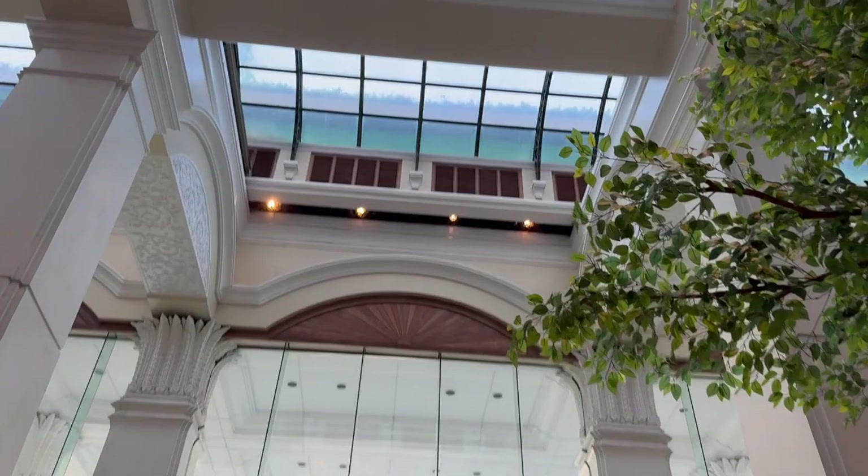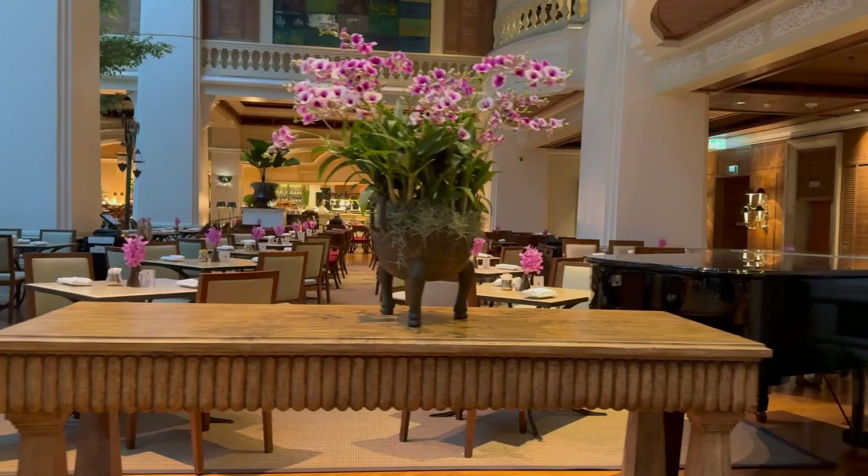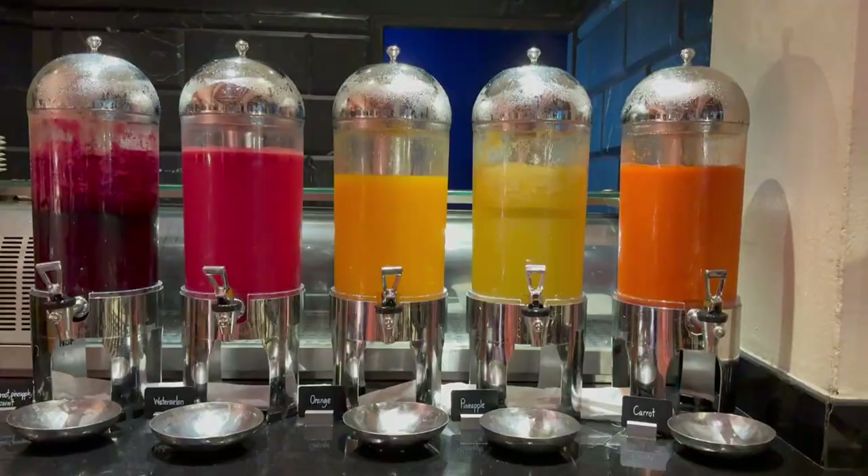Let's head to the lobby level for breakfast. You can't help but notice the bright atrium that contains the reception, bars, and the main dining room where we tackle our morning buffet. In true luxury hotel experience, a lavish spread is available each morning. Let's take a look at the enormous selection.